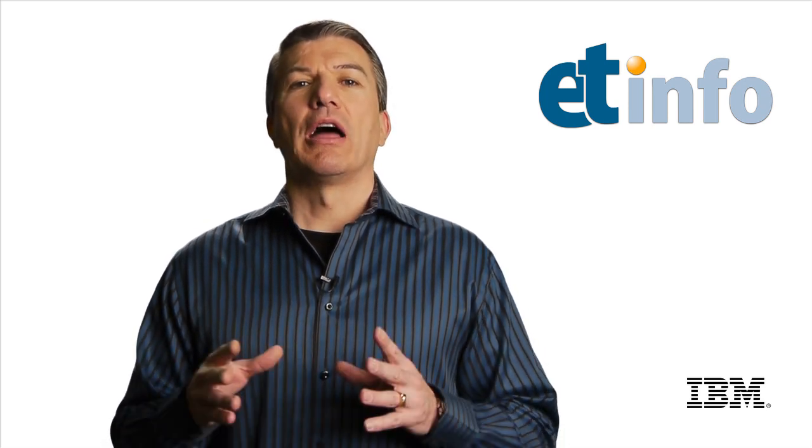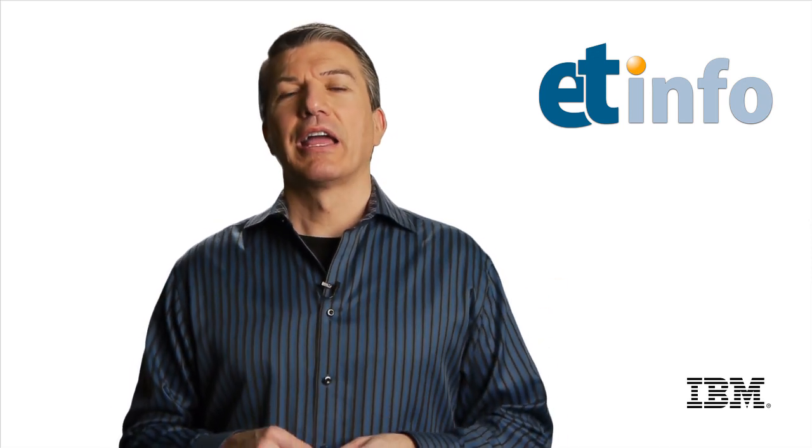Hey everybody, David Barnes here with another episode of ET Info, where I bring you information on emerging technologies from IBM. This video is the second in a two-part series — I got an opportunity to leave my cave here and go out on the road for the first time to videotape a discussion between Rod Smith, IBM Vice President of Emerging Technologies, my boss, and Stephen O'Grady, an analyst from RedMonk.